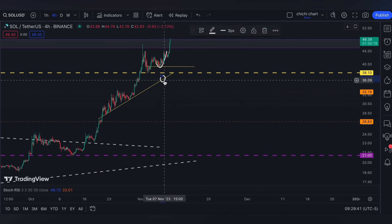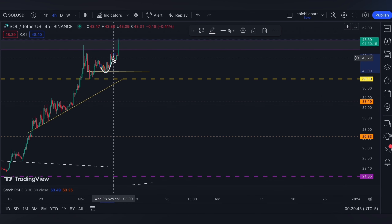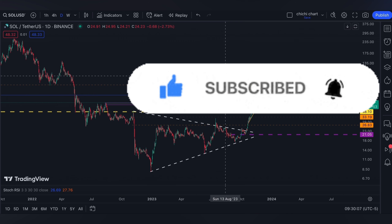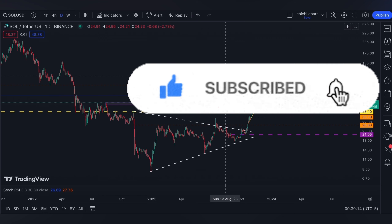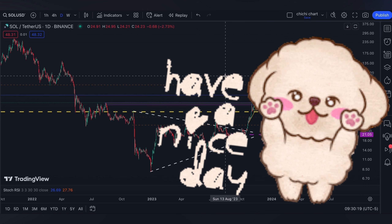So if you are trading, have your own stop loss and be diligent on your own risk management. Watch out for Bitcoin's price movement. That's it for a very quick update for Solana. If you like this kind of content, don't forget to like, subscribe, and comment down below if you have some coins for me to chart. Click the notification bell so you would be updated on new videos. Thanks for watching and have a nice day.